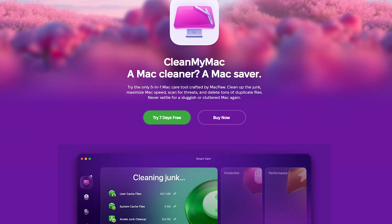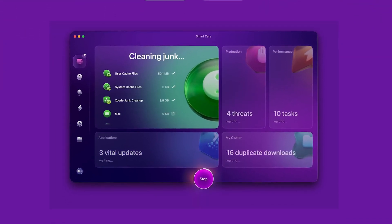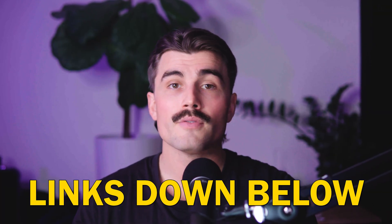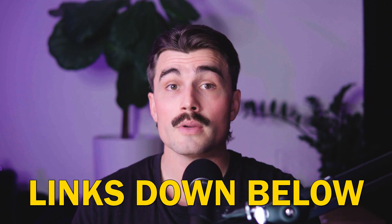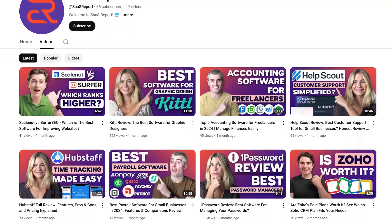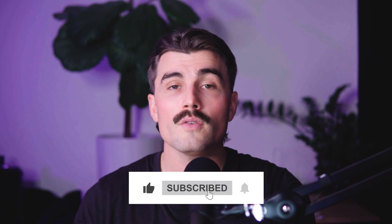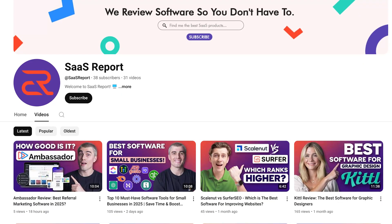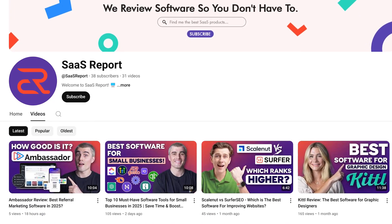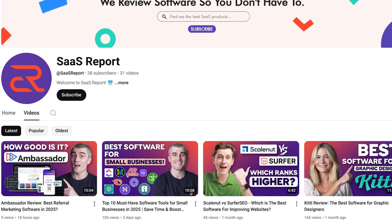CleanMyMac is one of those apps that you didn't realize you needed until you tried it. It's easy to use, incredibly effective, and packed with features that make managing your Mac a breeze. If you want to get started with CleanMyMac, you'll find links down in the description. These are affiliate links, which means we earn a small commission when you use them at no extra cost to you — these commissions help support the channel. If you found this video helpful, don't forget to like, subscribe, and hit that notification bell. Here on this channel, we provide in-depth reviews and comparisons of different software tools to help you find the best solutions for streamlining your business and boosting productivity.